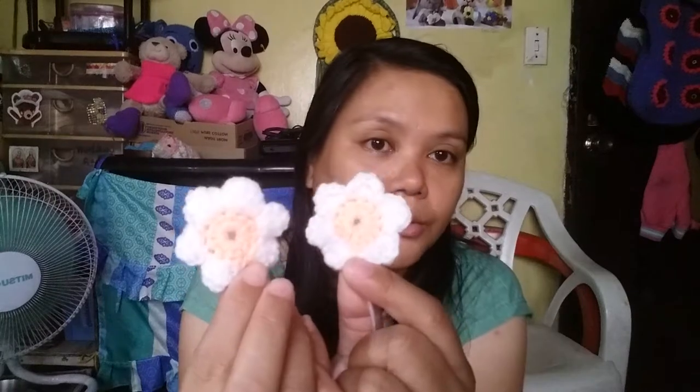I was also working on a rose-type embellishment for the sandals. This one is composed of 40 chains and 17 V stitches. After that, you work on some scallops, then turn it around and sew it at the back.